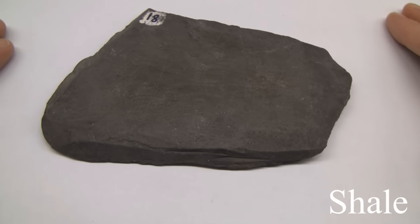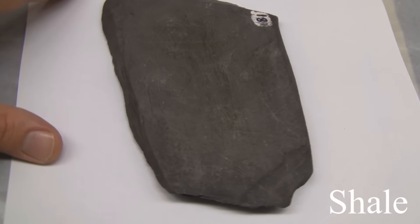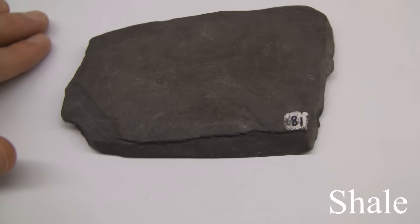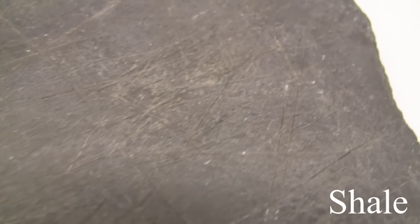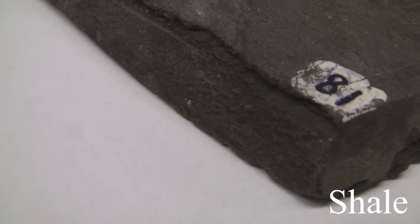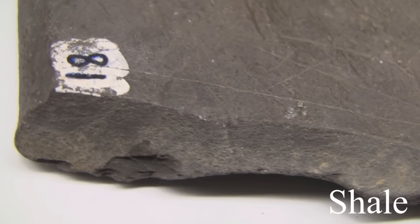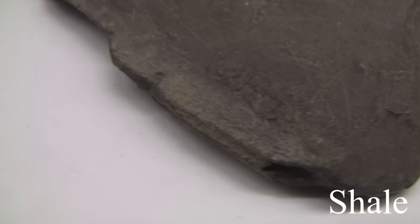Shale. The texture is fine grained. Structure is laminated — splits into thin plates, may contain fossils. Colors are light to dark gray. Iron oxides may give brown and red colors, which are dull. The hardness is soft, easily scratched and weathered, and may disintegrate in humid climates. Its composition consists of silt and clay-sized particles and clay minerals.